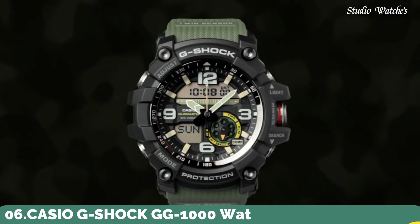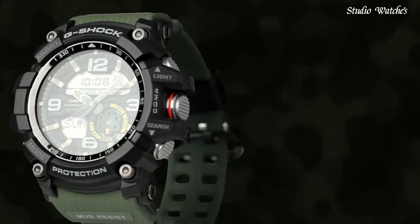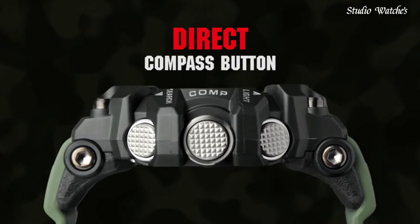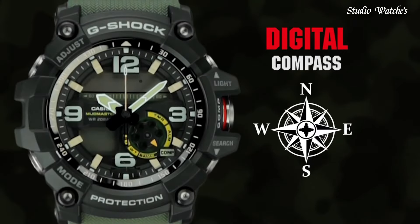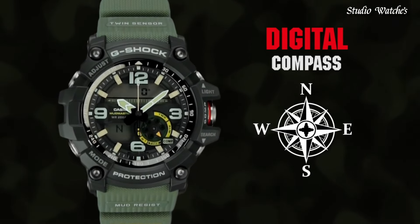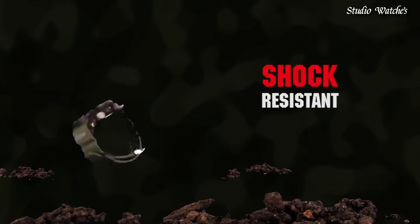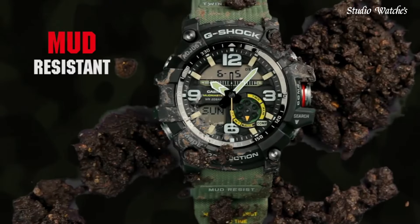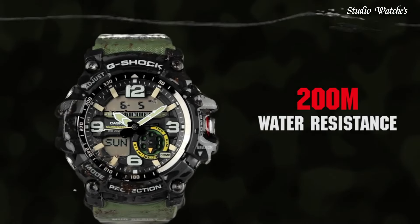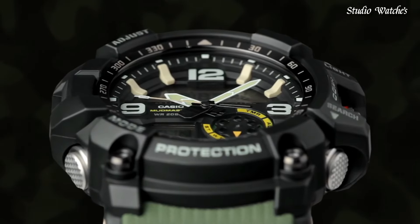Number 6. Casio G-Shock GG-1000 Watch. Japanese quartz movement and 5476 caliber. Polymer stainless steel case of round shape. Case dimensions: 55.3 millimeters in diameter and 17.3 millimeters in thickness. Display type: analog-digital. Mineral glass. Polymer band. 200-meter water resistance. Features: compass, thermometer, world time, chronograph, countdown timer, alarm, power reserve indicator, perpetual calendar, backlight, date, day, and month.